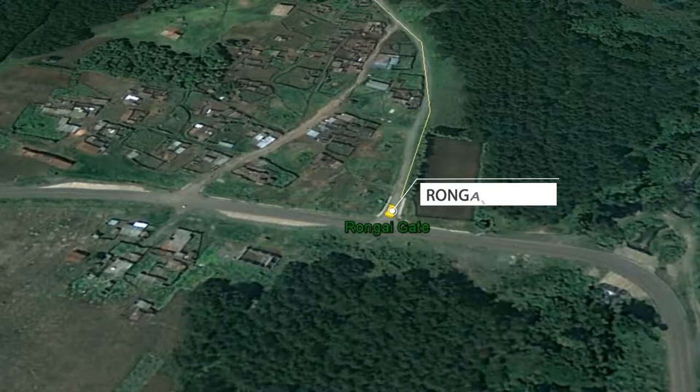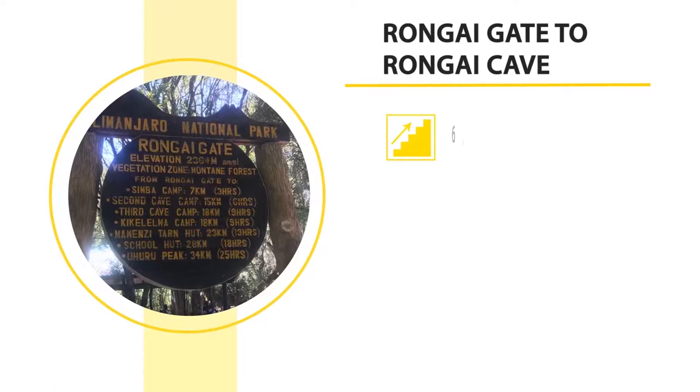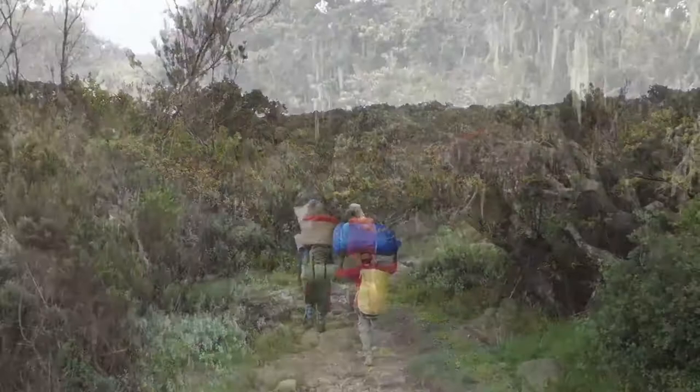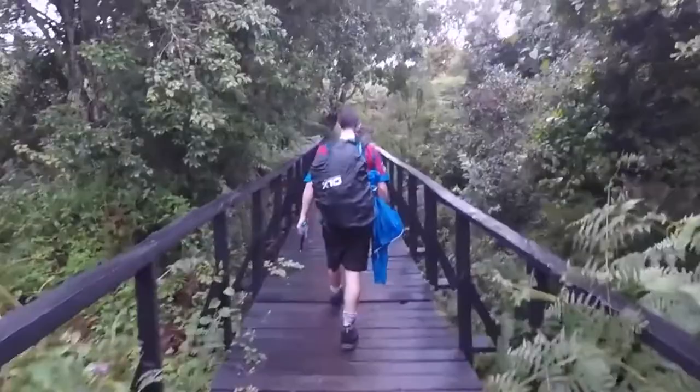At 6,398 feet, the first stop is at Rongai Cave at 9,300 feet. The gate to cave distance is eight kilometers and can be covered in three to four hours, traversing through the lush rainforest zone.